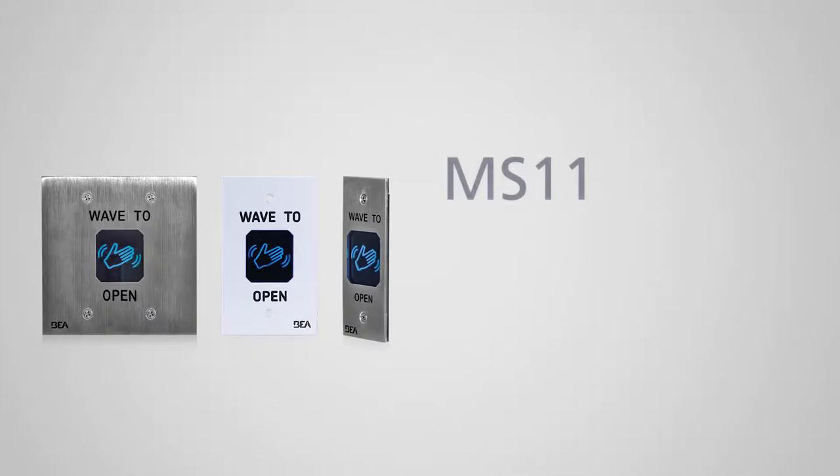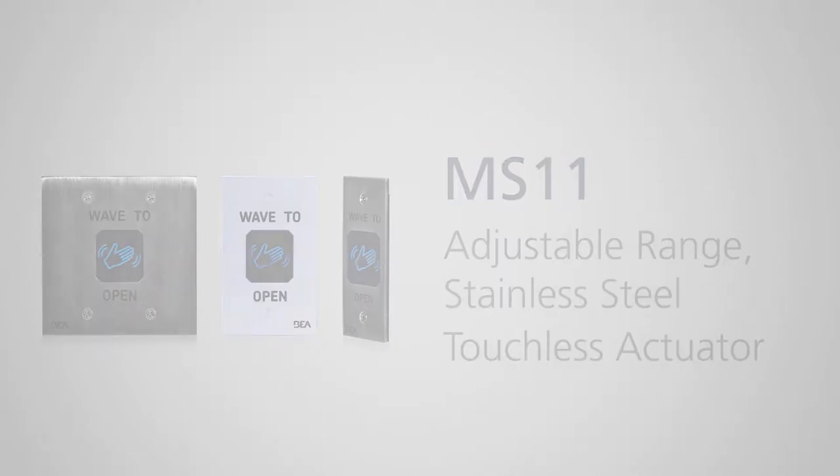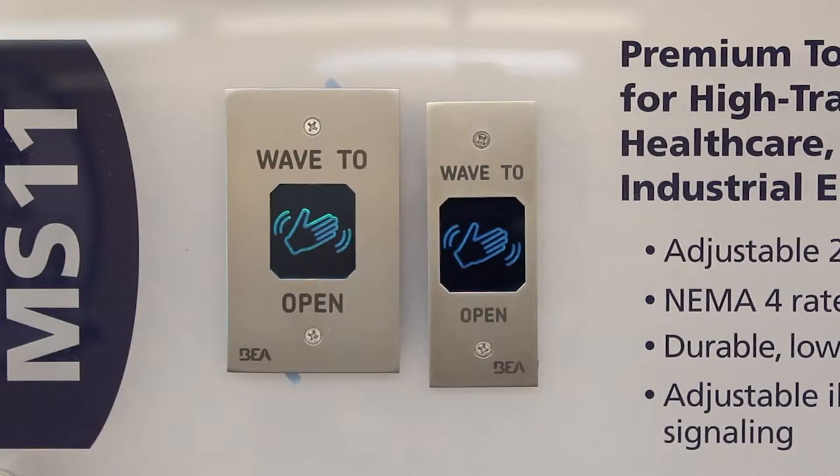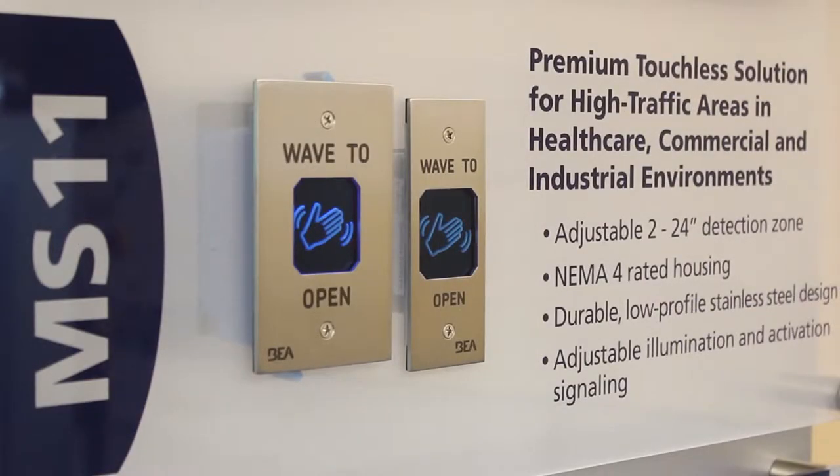BEA's MS11 is a durable stainless steel touchless activation device utilizing adjustable range microwave technology. Its illuminated center and audible signaling confirms activation and encourages proper touchless use. The MS11 can be adjusted to meet the ANSI 156.10 Knowing Act standard.